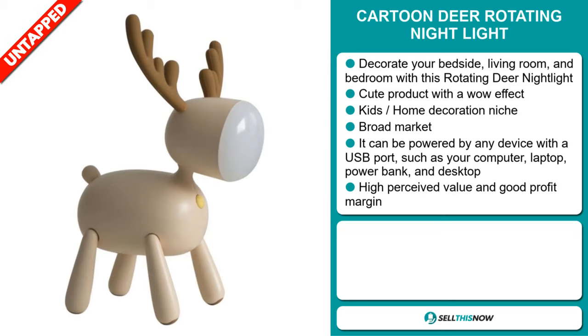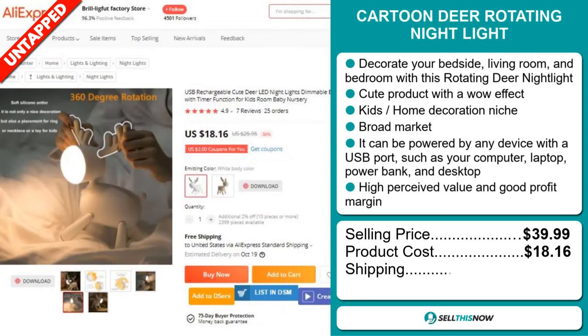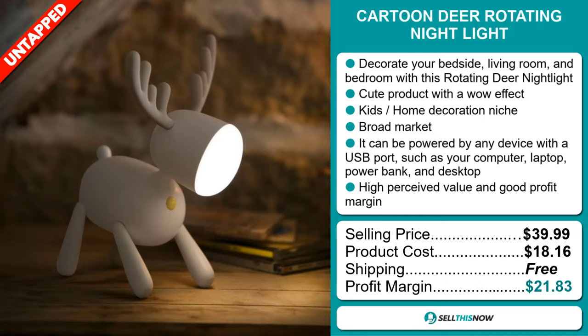Now the selling price for the Cartoon Deer Rotating Night Light is just under $40, whereas the product cost is only $18.16. Shipping is completely free, so you're looking at an excellent profit margin of $21.83. Sell this now!